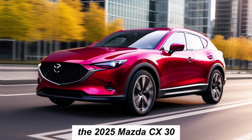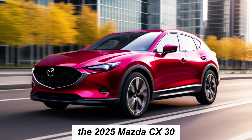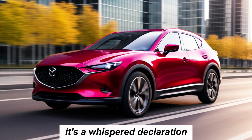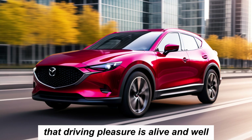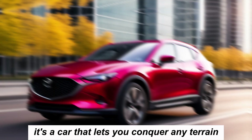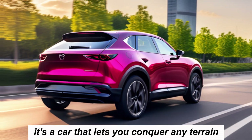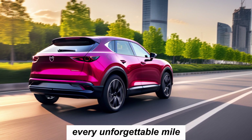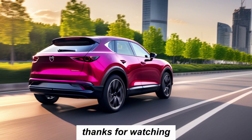The 2025 Mazda CX-30 isn't just a car — it's a promise. It's a whispered declaration that driving pleasure is alive and well, whispering its song on every winding road. It's a car that lets you conquer any terrain with equal parts grace and fury, leaving your mark on the world every unforgettable mile. Thanks for watching.